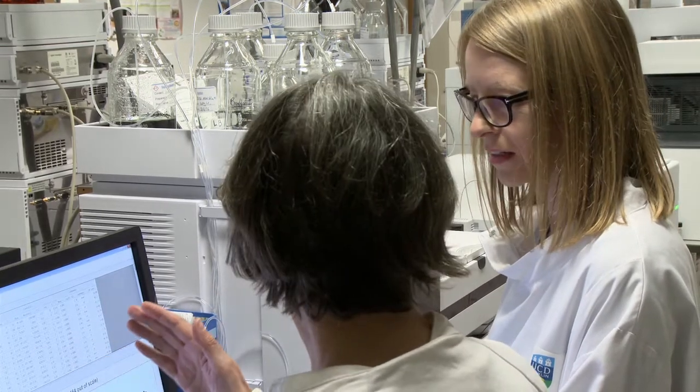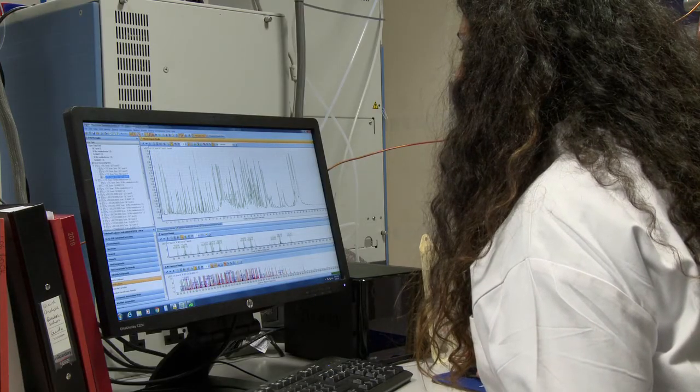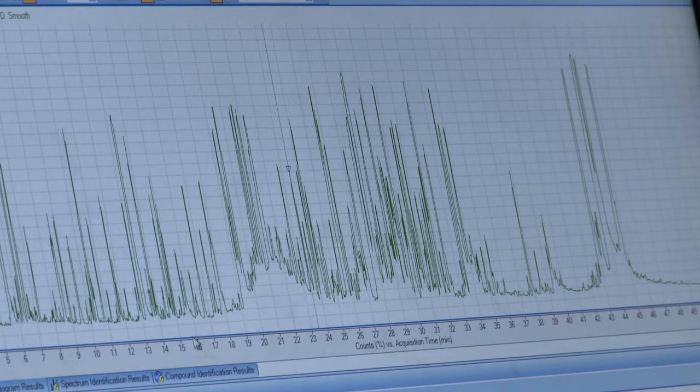Metabolomics is the study of small molecules called metabolites and these metabolites circulate in our bodies and we can measure them in biofluids such as blood and urine. When we study these small molecules we start to understand metabolic pathways and how they're altered under different conditions.